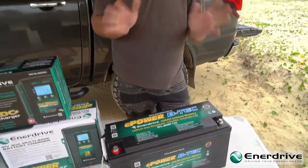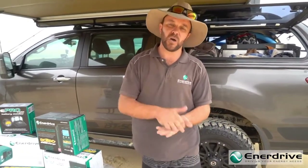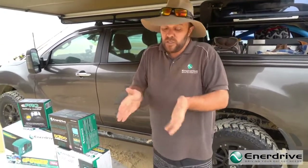Put simply, why does a BMS switch off? It's there to protect the battery, so it switches off when the battery is excessively charged — that is, the cell voltage is too low. It also switches off if your voltage is too high, or if the load is too high. That's the job of the BMS.